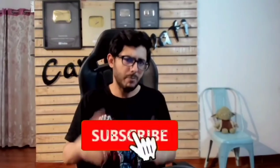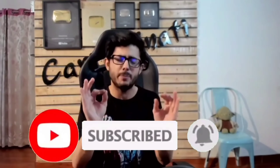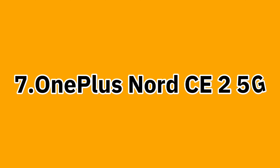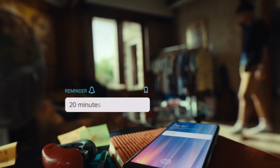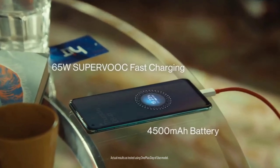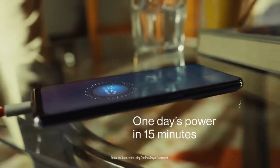Hello guys, I'm going to show you the best smartphones under 50,000 in Nepal. If you want a smartphone under 50,000 in Nepal, let's start the video. And if you are new, subscribe and hit the bell icon.